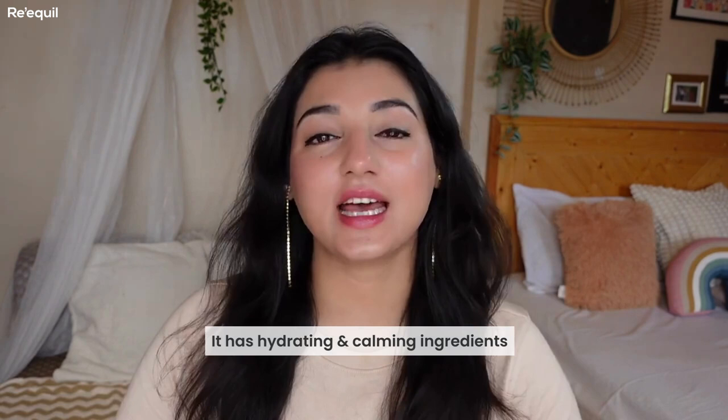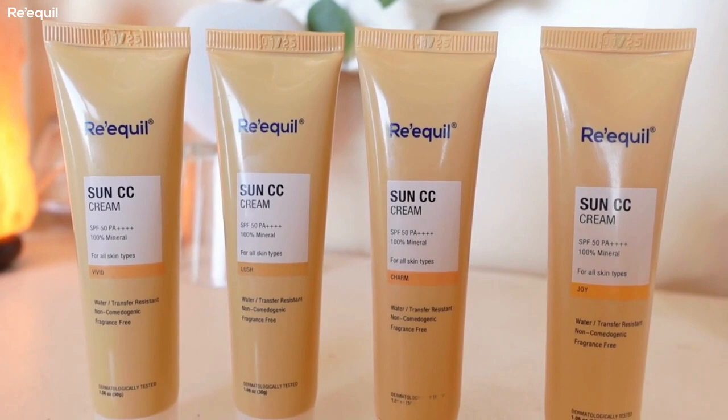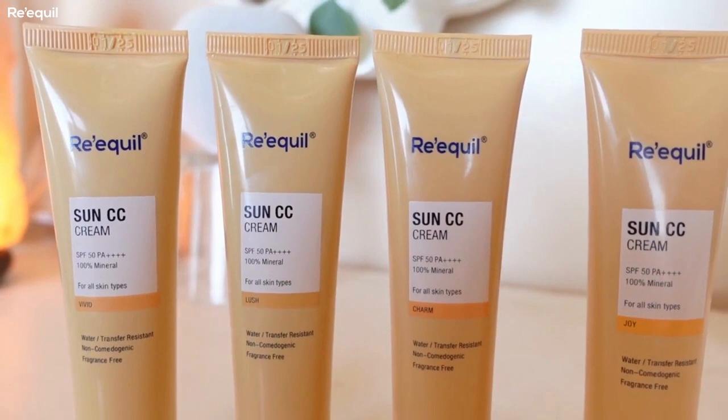Another thing I love about this Sun CC Cream is that it has hydrating and calming ingredients — ingredients that help with skin concerns such as redness and itchiness — and it even has some anti-aging properties, which is always a plus. This Sun CC Cream is also supplemented with moisturizing agents that give a fuller appearance on the skin, prevent moisture loss, and refine fine lines. Overall it's very hydrating.